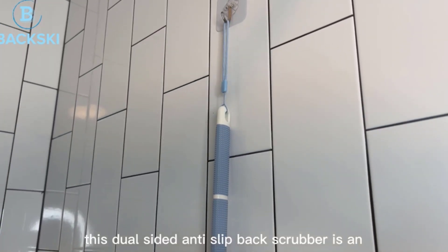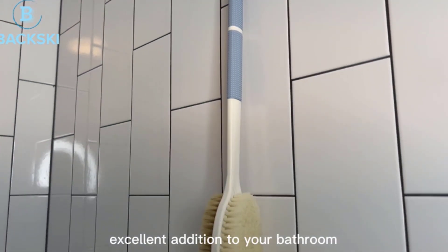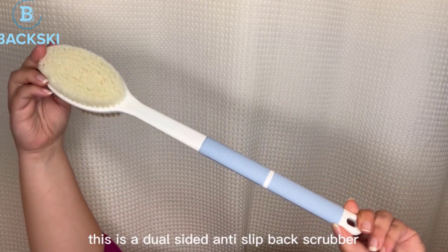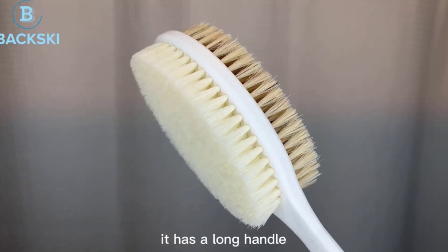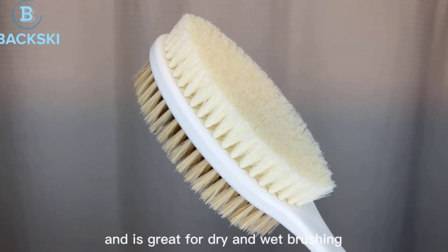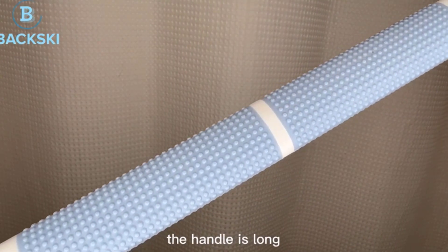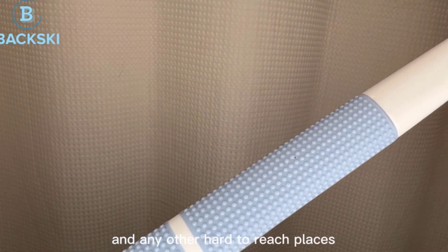There are many shower scrubber products available to choose from, each with different features, benefits, and prices. I have done extensive research, read tons of reviews, and compiled a list of the best shower scrubbers from reputable brands to help you make an informed decision. After a lot of research, I found these products to be the best for you.